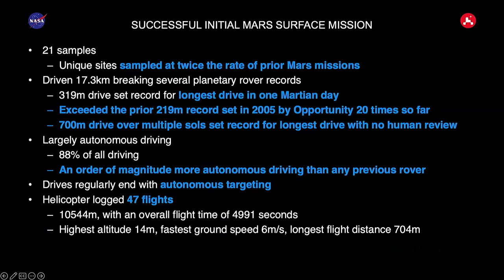We also have Ingenuity, the helicopter, and we're now up to 47 flights. That's really exciting because before this mission, we didn't even know if we could fly a rotorcraft on Mars. Now we've covered quite a lot of distance with the rotorcraft.